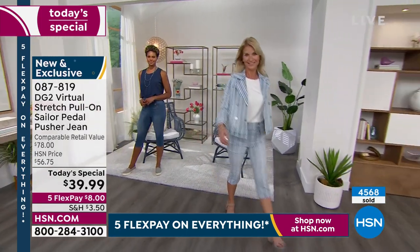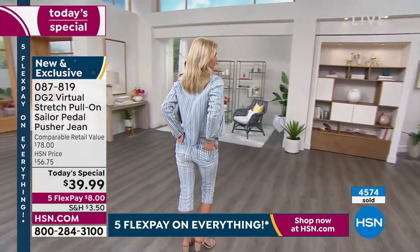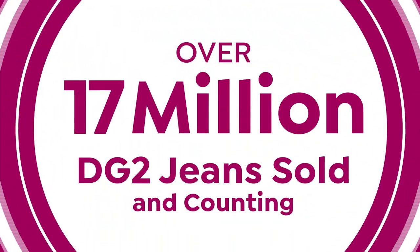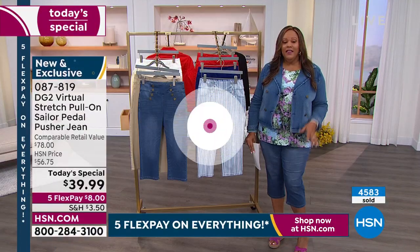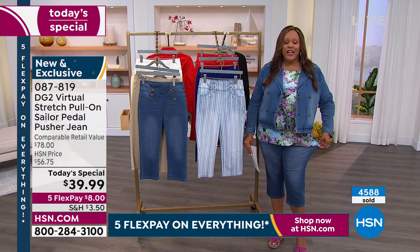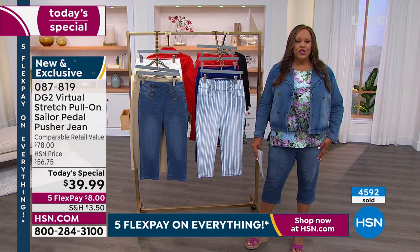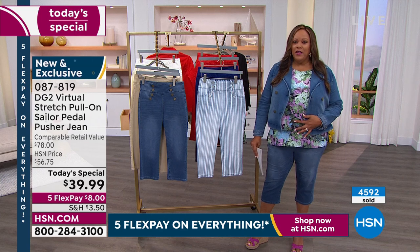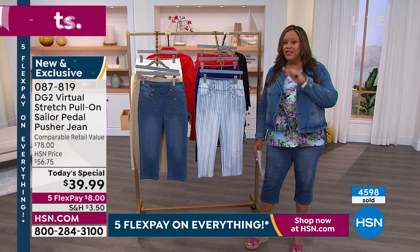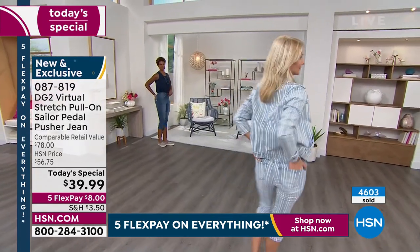Extra extra small all the way up to 4X. Cara is in the extra small in the chambray pinstripe. I'm in the 1X — I could easily try the extra large if I wanted to go down a size. The recovery is so great, it's up to you. You can stay true to size and it's going to be wonderful. Victoria is in the small in the mid-tone in the back. You have two different builds here — Victoria is athletic, she's 5'11" and wears a size 6 normally, and in the small, look at that waist.